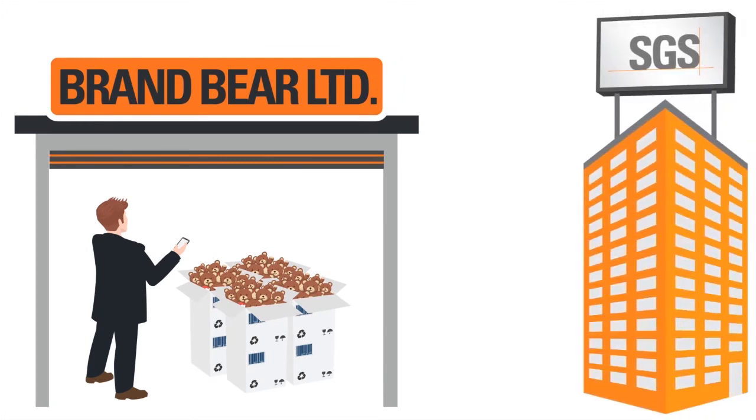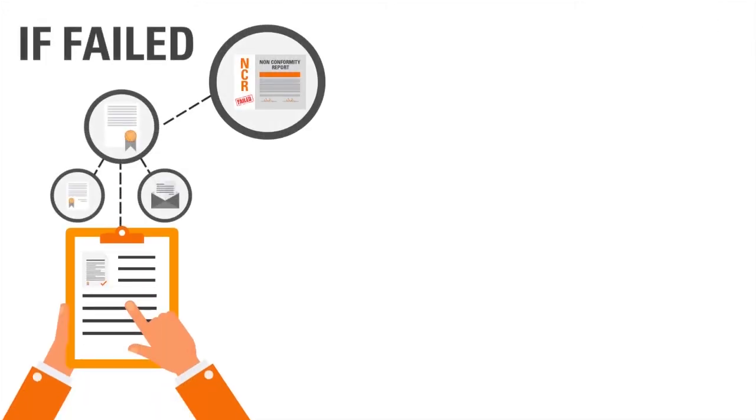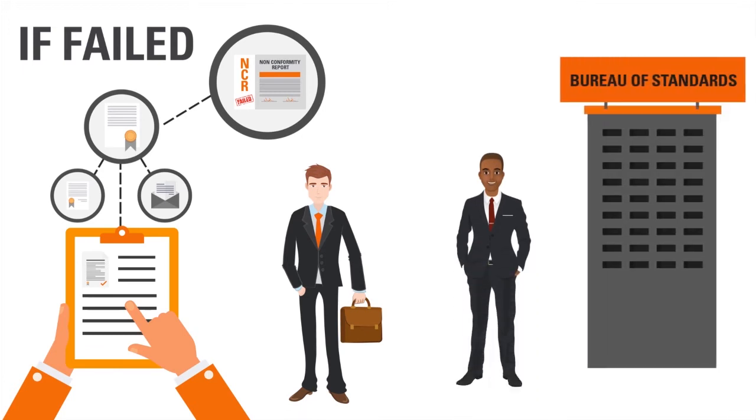George can do that remotely from his own factory with the support of an SGS expert who will guide him. If the toys fail the final review, a nonconformity report is sent to George, the importer, and the regulator.